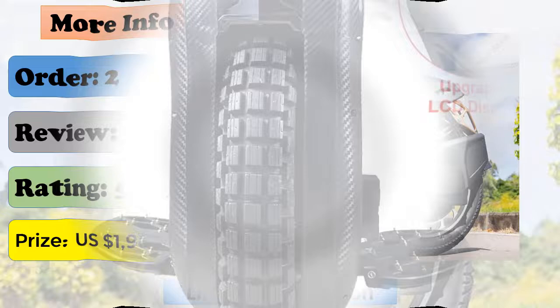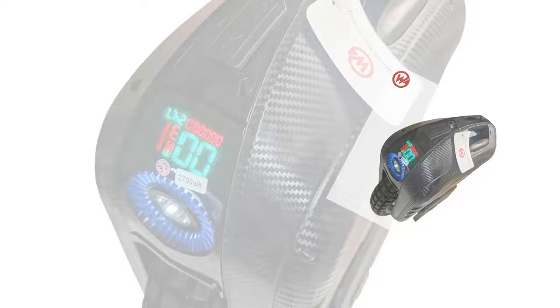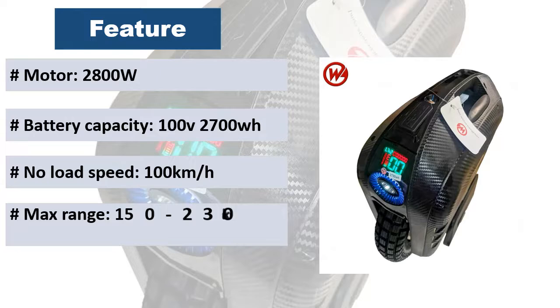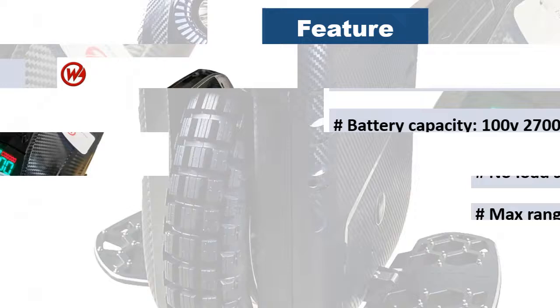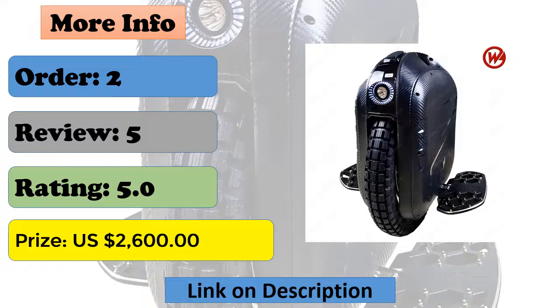At number two: the Begode EX electric unicycle, 20-inch. Safe cruising speed is 25 kilometers per hour, with a cruising range of 160 to 230 kilometers — tested with a 70-kilogram rider at 20 km/h. Motor type is a hollow motor at 2800 watts. Features include overspeed alarm, incline alarm, speed alarm, a 1000 to 1600 lumen headlight, Bluetooth speaker, and mobile phone music connectivity.